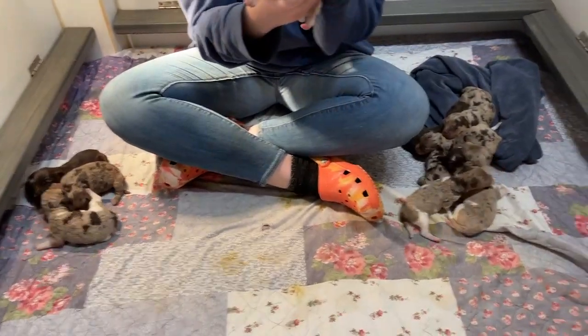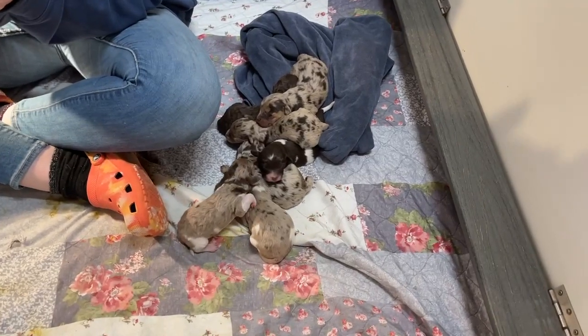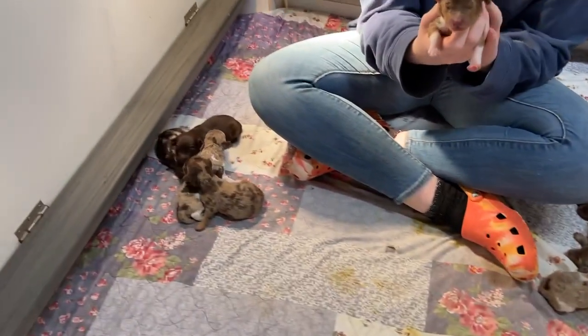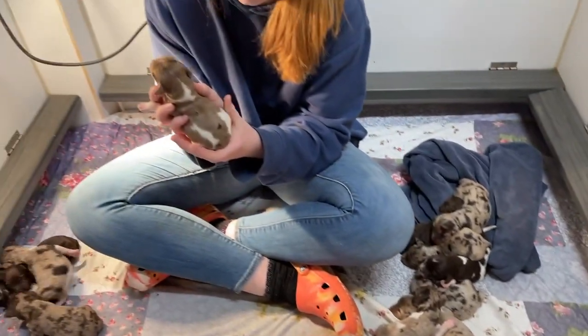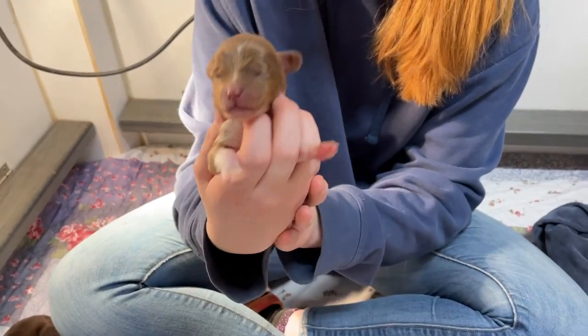Hi everyone! We're going to get our first look at Nina's puppies. She had them last week on April 12th, and there were four boys and eight girls. Then we're going to give you a quick look at each one of them. We'll start with the girls.